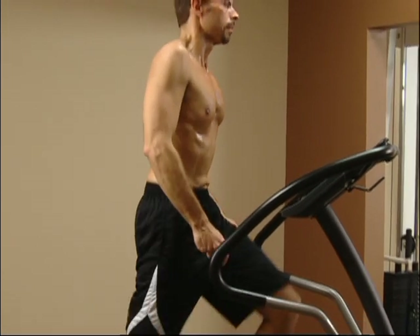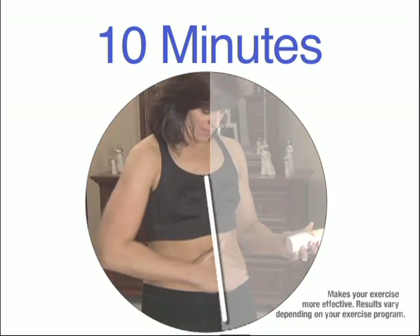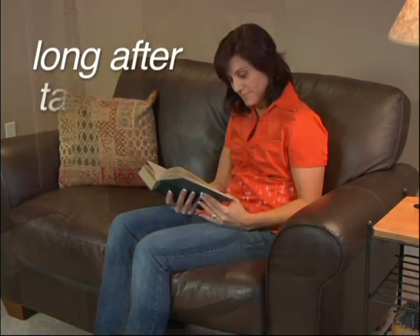Plus, there's no need to wear the belt during exercise, because the 10-minute tummy tuck method ignites a fat burning chain reaction that keeps working long after you've taken off the belt.